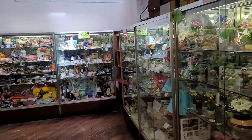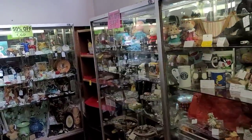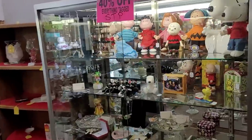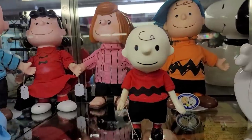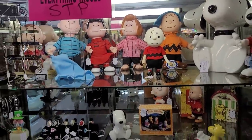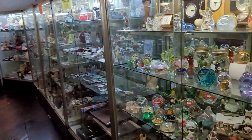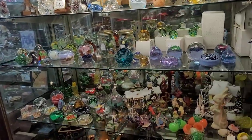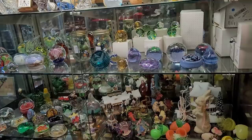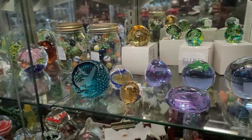Here on the first floor they do have a number of rows of cases. I always like going through these. I always look at the Peanuts stuff — that Charlie Brown pocket doll. I do happen to have him already, as well as Linus and Schroeder. I might have been interested in one of those Hallmark porcelain dolls in the back, but such is life. I could go back.